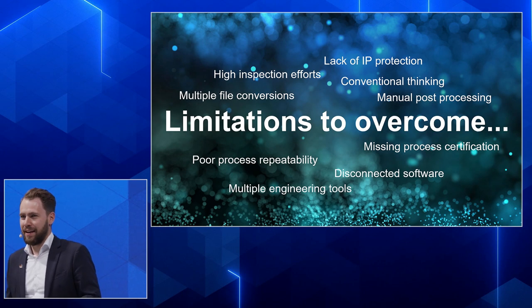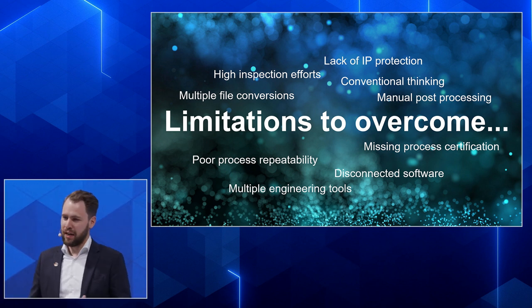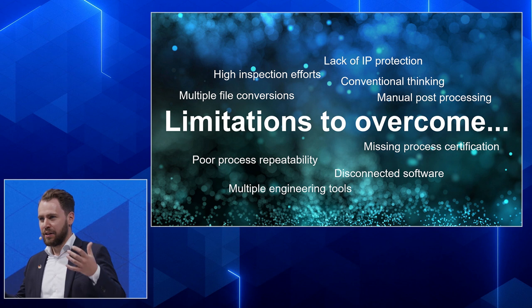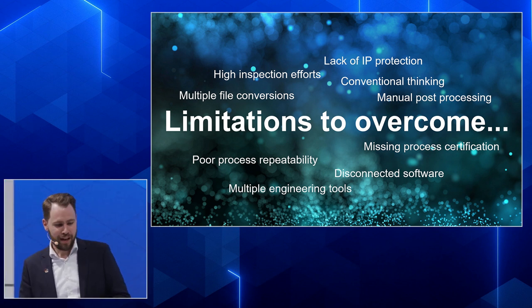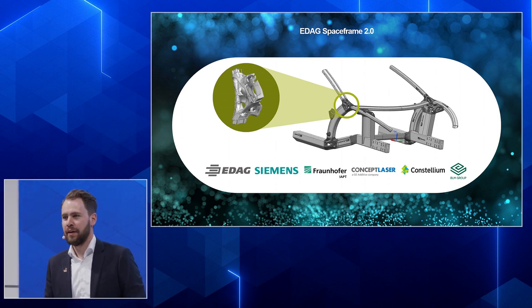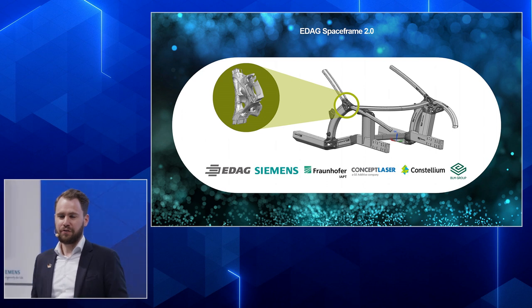I wouldn't be here if I didn't believe that there is way more possible already than some might imagine. I want to share a story of a native additive manufacturing design part going all the way through an entire digitalized factory series production. I've brought a use case — the EDAC SpaceFrame, or next-gen SpaceFrame 2.0, which is also on display in the center of the booth.